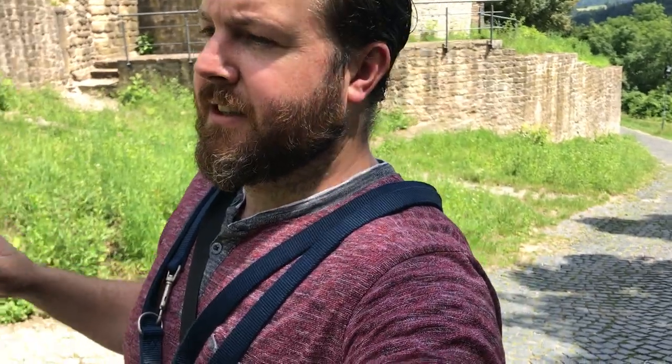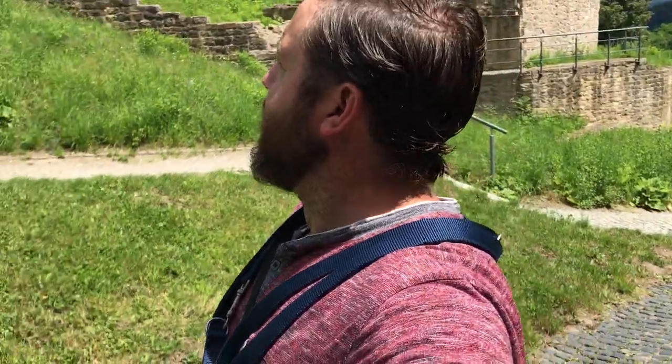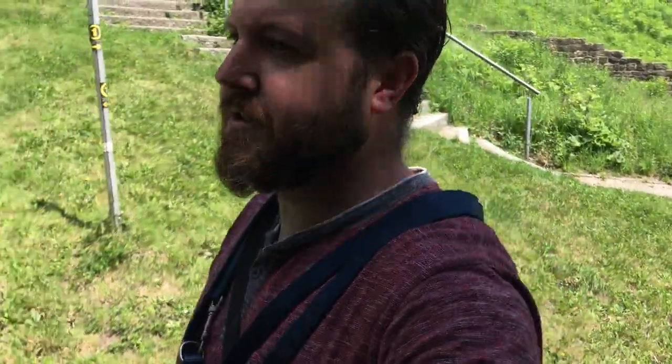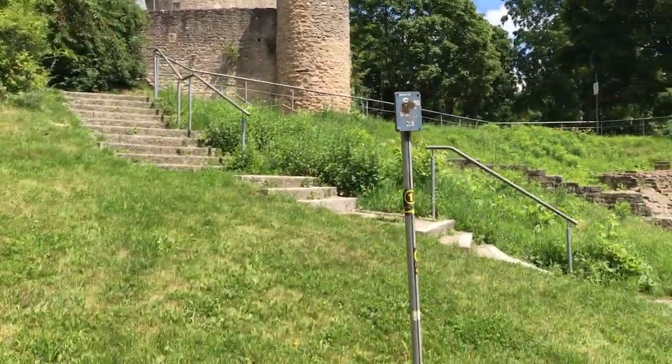This place is now called a Jugendherberge - it's got something like 140 or 121 beds, I think. So it's a place you can actually come up here and stay. There are a lot of these dotted around - it's like a hostel type. A lot of these castles have been turned into hotels and hostels for tourism.